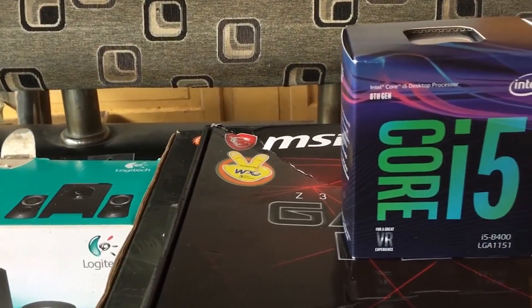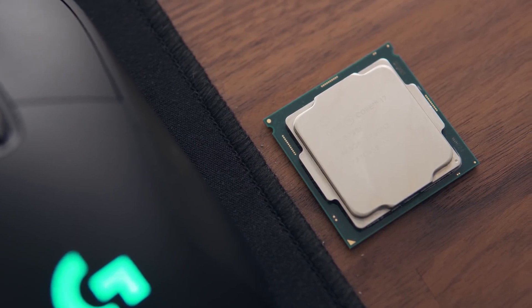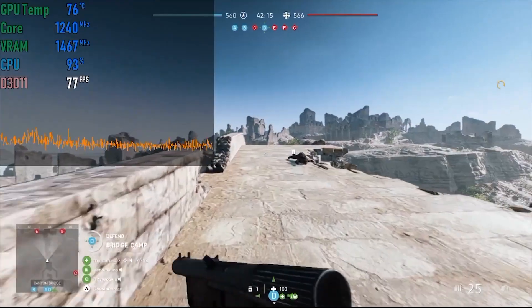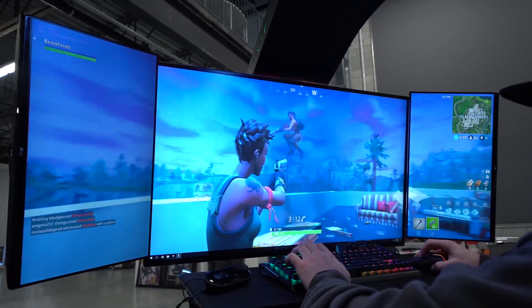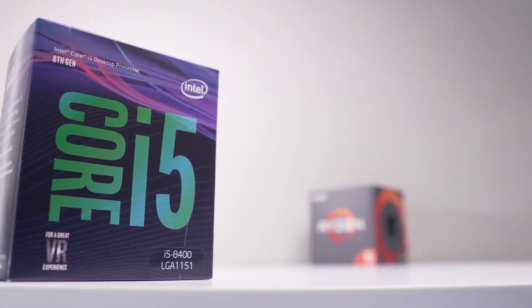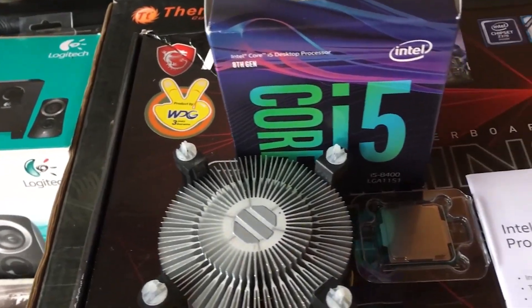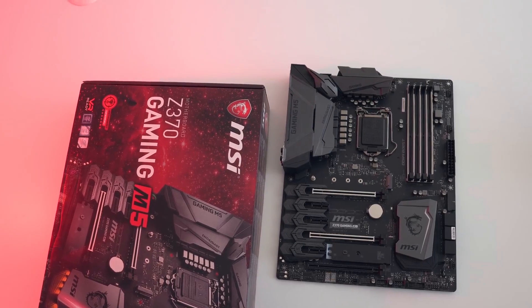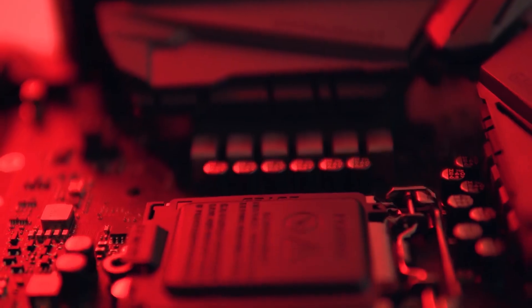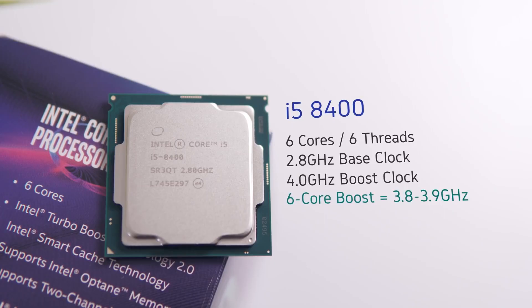Intel Core i5-8400. The Core i5-8400 brings a powerful 6-core design to the mid-range, offering class-leading gaming performance and competitive performance in heavier applications. More expensive models offer more performance in both categories, but the Core i5-8400 is easily the pound-for-pound gaming champion. It has 6 physical cores and no hyper-threading — a 50% increase in cores compared to the Kaby Lake i5 series — with a 2.8GHz base frequency jumping to 4GHz on a single core.